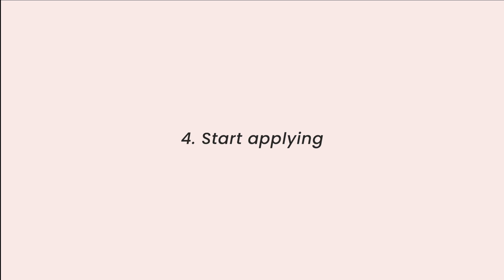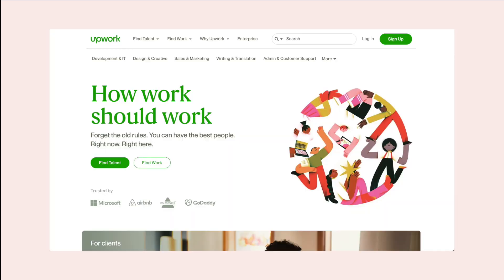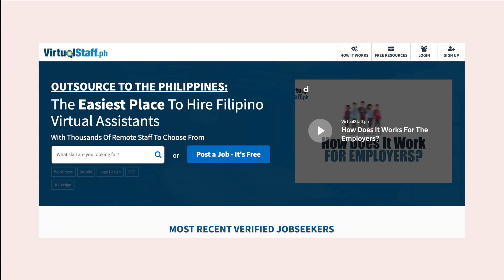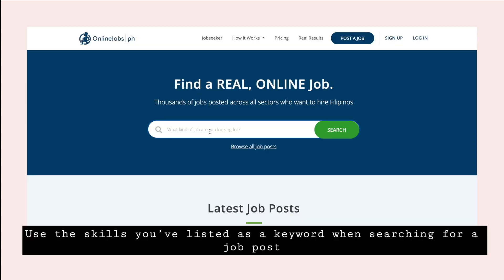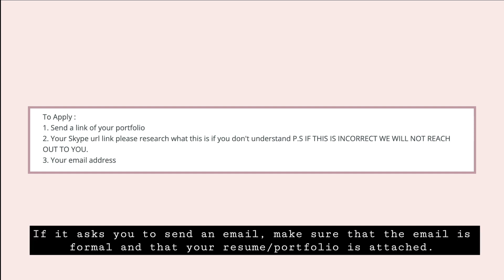Number four: start applying. Once your portfolio is ready, you can start applying for jobs. The most popular websites to find VA jobs are Upwork, OnlineJobs.ph, Indeed, and VirtualStaff.ph. There are many other websites, but you can start with these. My suggestion is to send ten applications per day. Use the skills you've listed as keywords when searching for job posts, and make sure to read the qualifications and follow the instructions in the job posts.